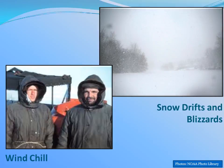This winter, winds can create more problems than property damage. Extreme wind chill, snow drifts, and blizzards are also major weather concerns. Strong winds and snow can be a deadly combination.